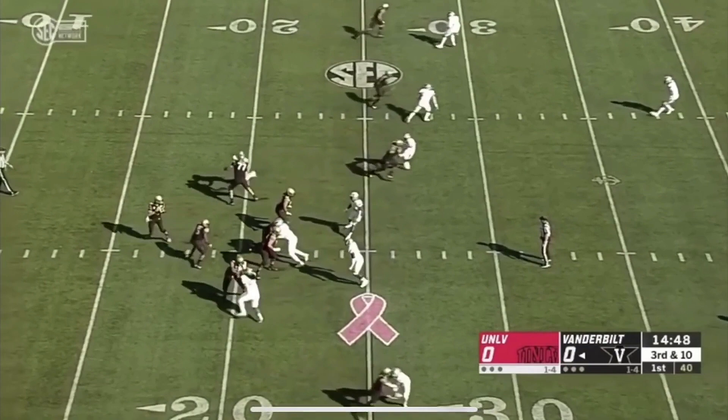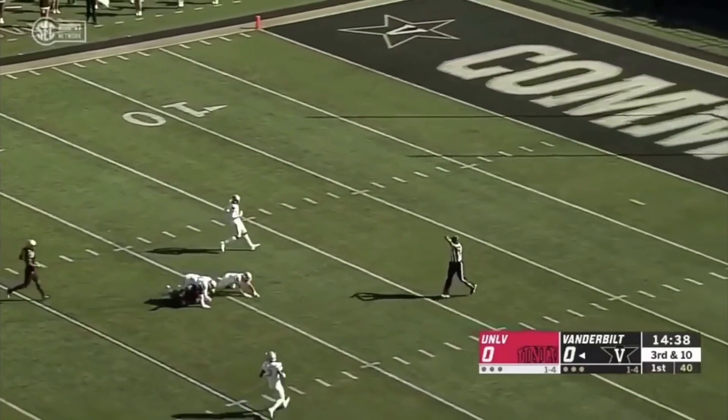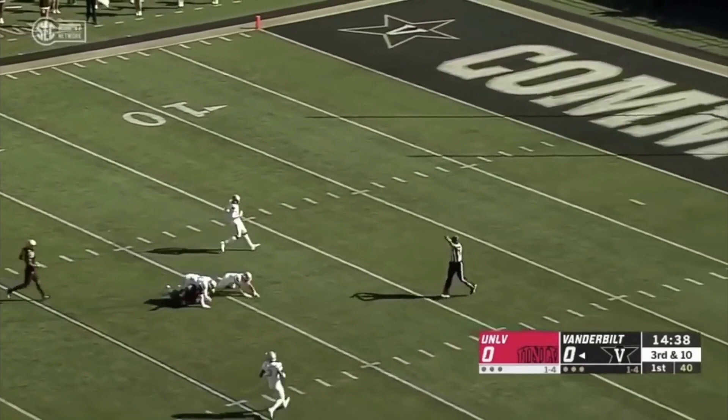Three-man rush. Neal steps up, gets hit, gets it off to Vaughn. He'll have the first down, and then some. Breaks a couple of tackles. Still on his feet. He'll be brought down inside the 25-yard line.